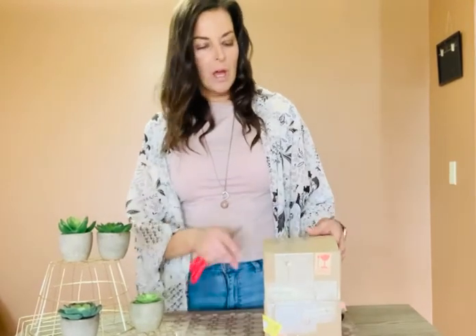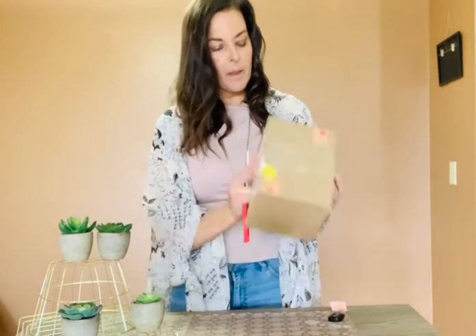I actually got eight succulents this time for the same price of $24.99. This place is called Home Trends, and that's who sells this product. When it came today it arrived at the door like usual.